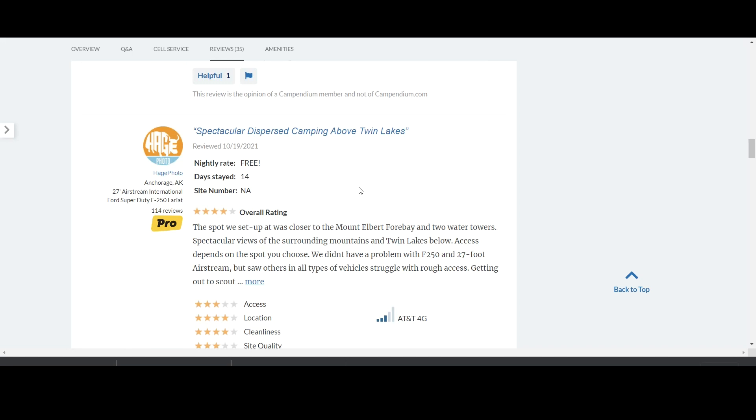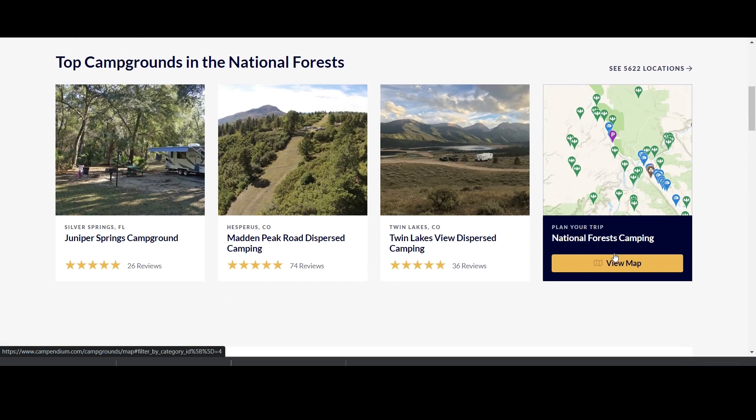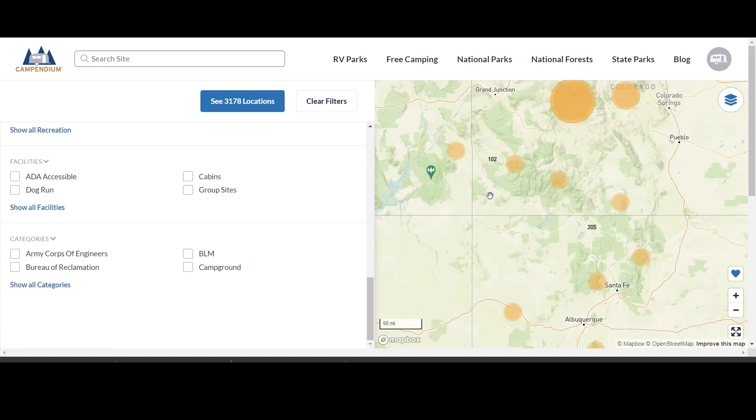If I go back to the National Forest page, I can click on View Map, and now I can use all of the usual Campendium filters in the search section, such as RV hookups, cell phone reception, the RV length, the elevation, and more. Then you just zoom in to find a National Forest that fits your style.